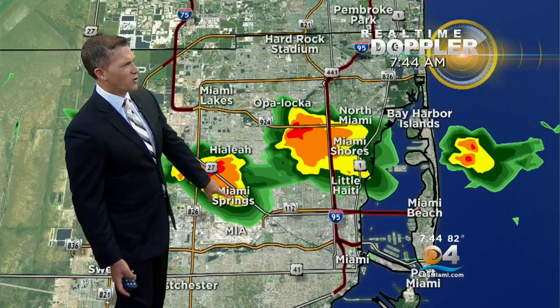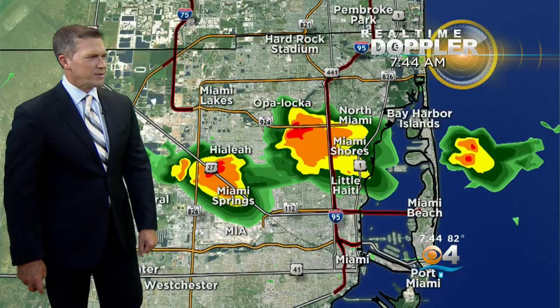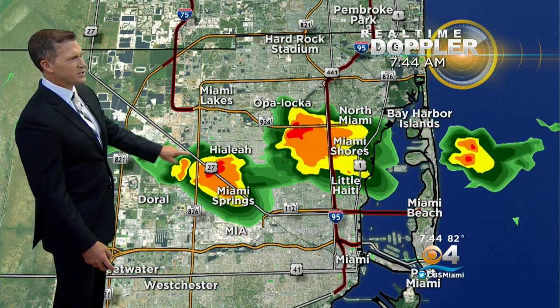Brief little downpours this morning. They are small. A little shower or two is moving just north of the airport, right over Miami Shores, just near Miami Beach, and it continues to move off to the west.